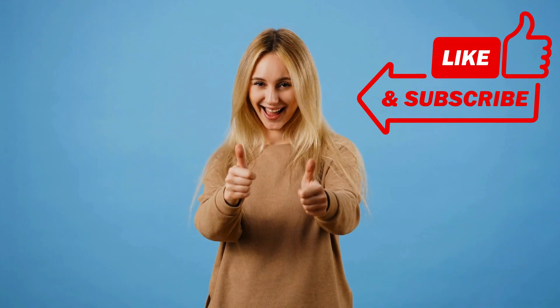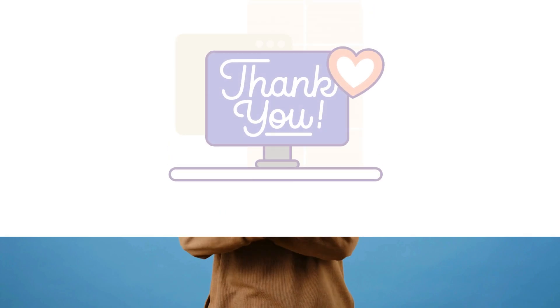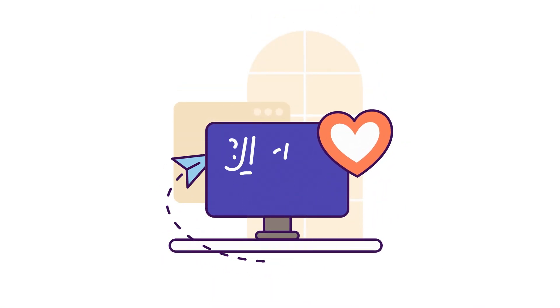And there you have it. Deleting files permanently from your iPhone or iPad doesn't have to be a headache. Thanks for hanging out with me today. Remember to like, subscribe, and comment if you found this helpful. Until next time, take care and stay tech-savvy.